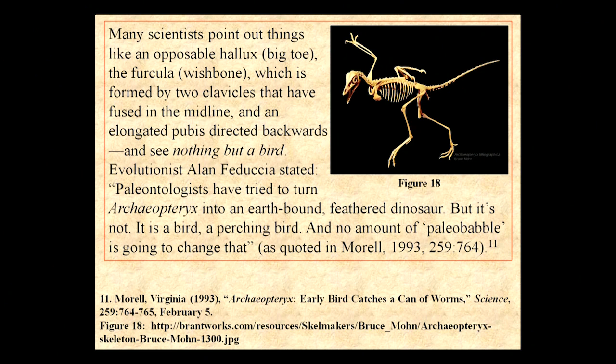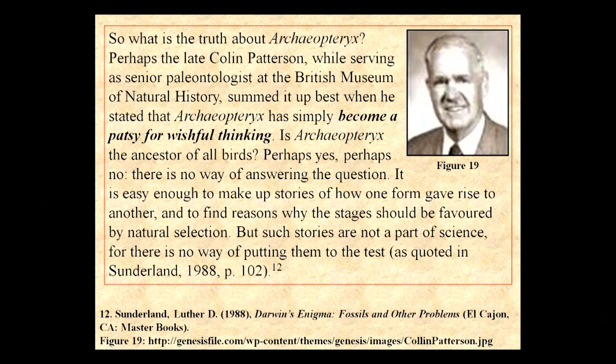That's the illustration of what it might have looked like. Many scientists point to the opposable hallux, the big toe, the furcula or wishbone formed by two fused clavicles, and an elongated pubis directed backwards, and see nothing but a bird. Alan Feduccia, one of the world's leading scholars on birds, said paleontologists have tried to turn Archaeopteryx into an earthbound feathered dinosaur, but it's not — it's a bird, a perching bird, and no amount of paleobabble is going to change that. Even though he's an evolutionist, he admitted it's simply a bird.